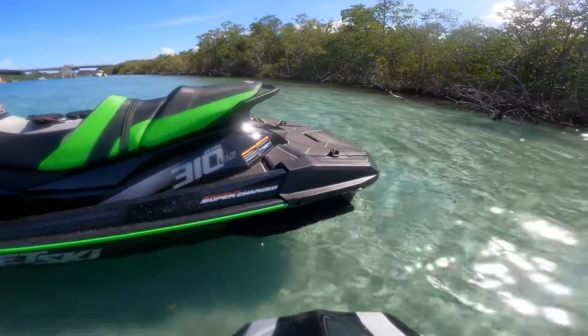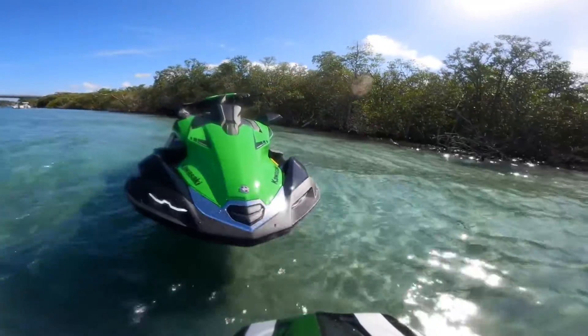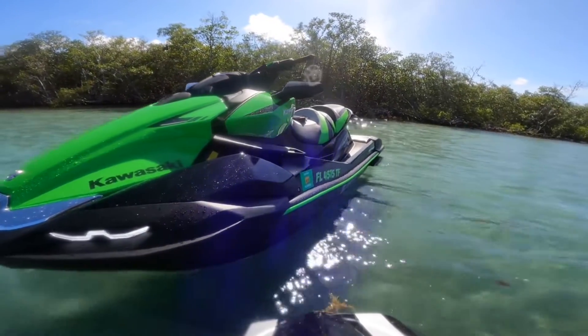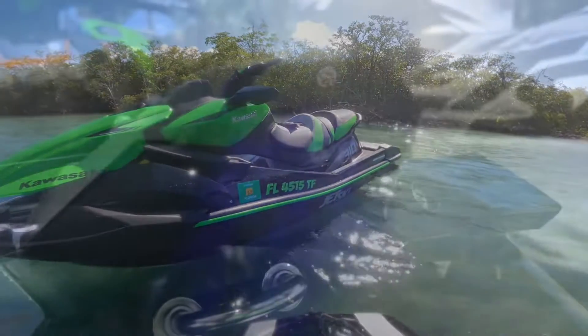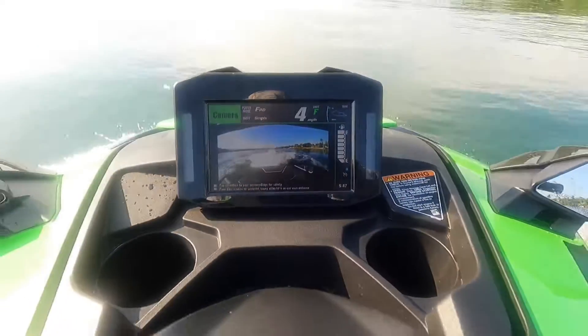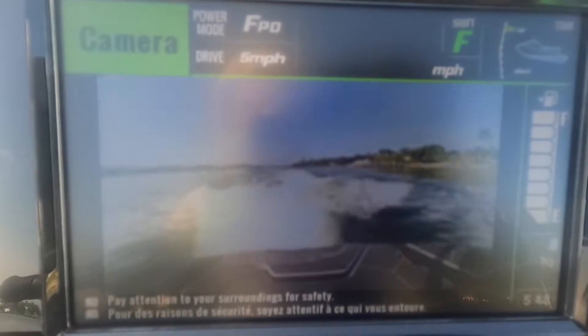Well, first of all, you get Kawasaki's signature LED visibility lights. These lights just look mean out on the water — I can't tell you how many times I've been stopped and asked about the ski. You also get Kawasaki's new signature rear view high definition safety camera, which is great if you tow a wakeboarder or skier, or if you have kids on the tube behind you. It really helps increase your situational awareness out on the water.